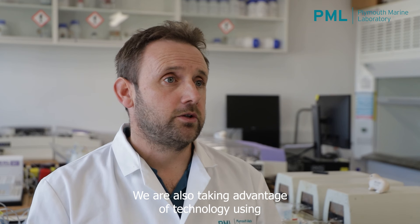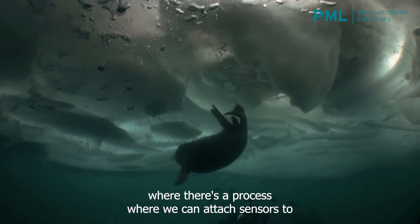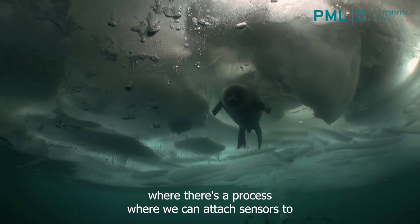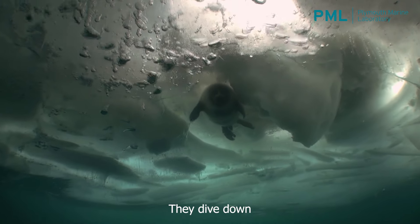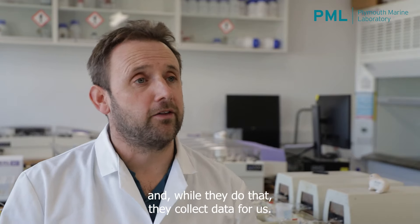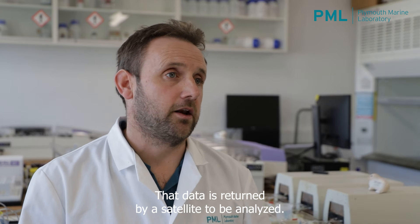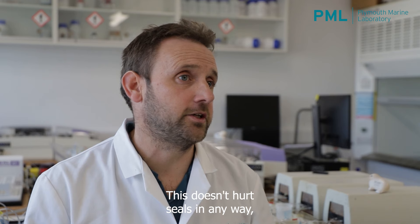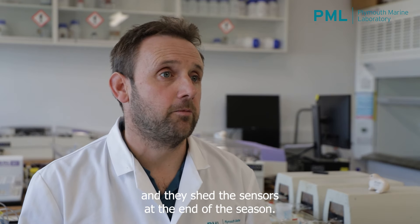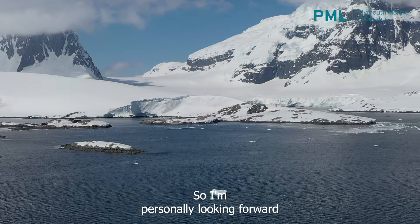We are also taking advantage of technology using the animals that are down there — the seals that live down there — where we can attach sensors to the heads of these seals. As they dive down to collect their food from the seabed, they collect data for us, and that data is returned via satellite to be analysed. This doesn't hurt the seals in any way, and they shed those sensors at the end of the season, but it does enable us to collect data when we're not able to be there during the winter time.